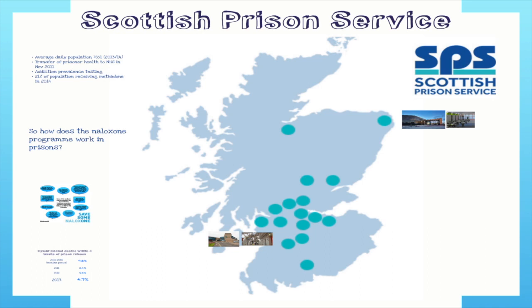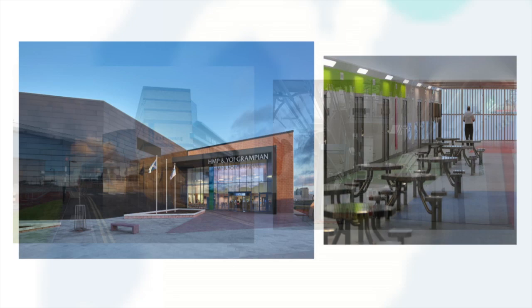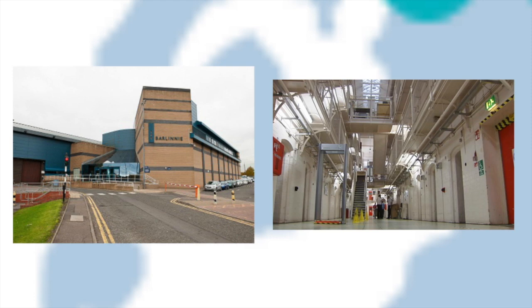Moving on to the prison service programme. We have 15 prisons placed all across Scotland — if you're quick enough to count the dots you'll realise there are 16, because one is the headquarters based in Edinburgh. HMP and Young Offenders Institute Grampian is one of the newest prisons; originally there were two prisons in that area which merged together, but they've had a lot of problems with the young offender population and are running at much lower capacity until they get their service established.